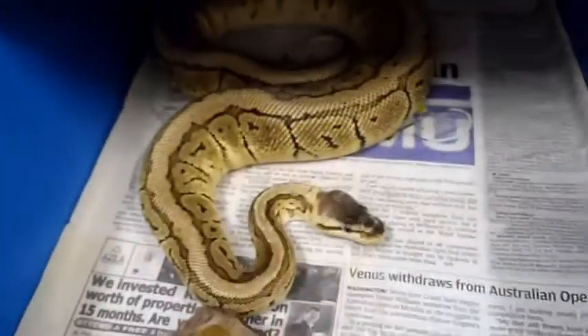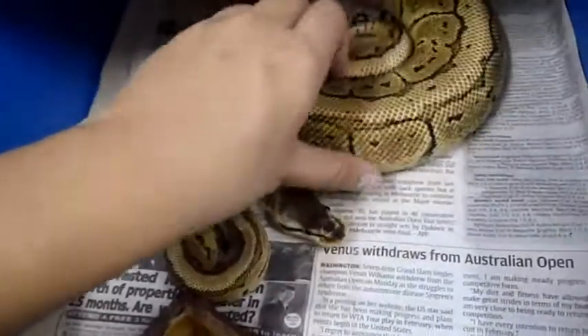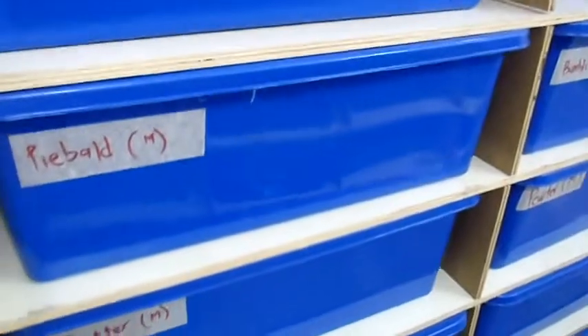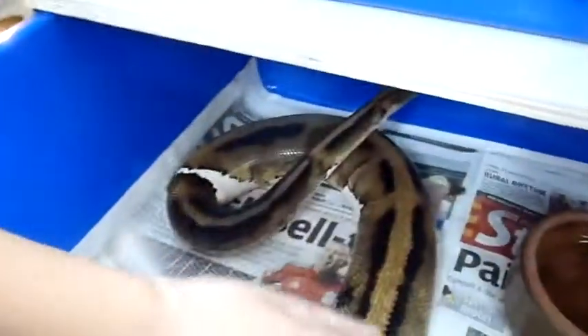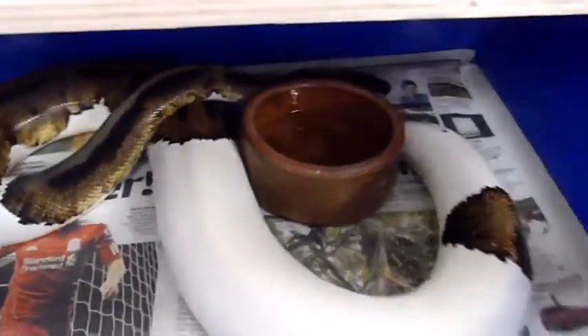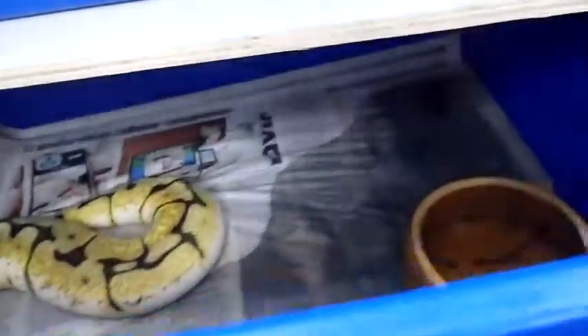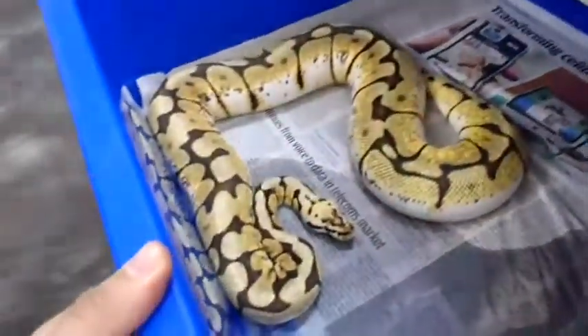Got a couple of head albinos — normals, spiders. Here is a lemon blast, another really pretty snake — look at all that yellow. Here are some of the older ball pythons in the bigger tubs. This here is a male piebald — huge boy, about 2,000 grams. It's a big eater, very pretty snake. And this here is a bumblebee — still very bright and very pretty.